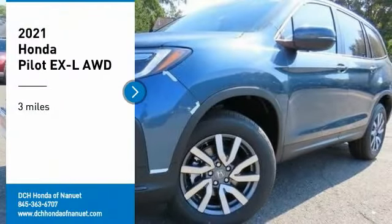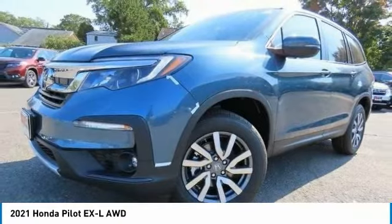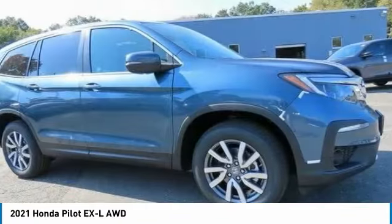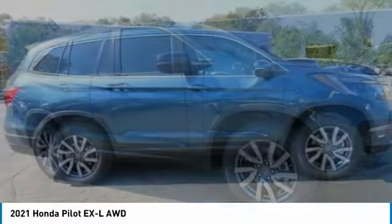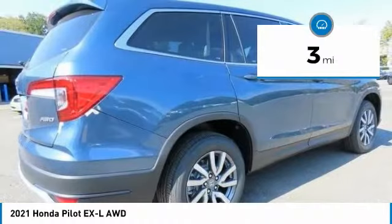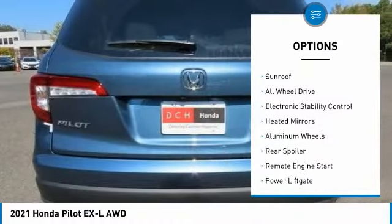Come test drive the 2021 Honda Pilot — optimal utility, indulgent interior, powerful performer. You'll be ready for almost anything in the Honda Pilot. This vehicle has less than 100 miles. Here are some of this vehicle's great options: